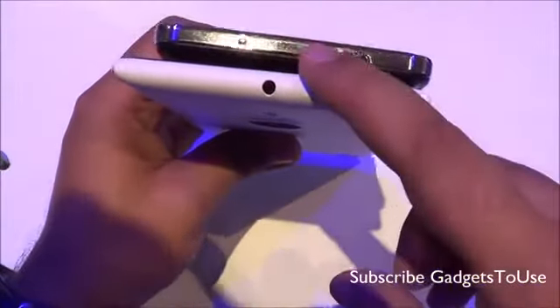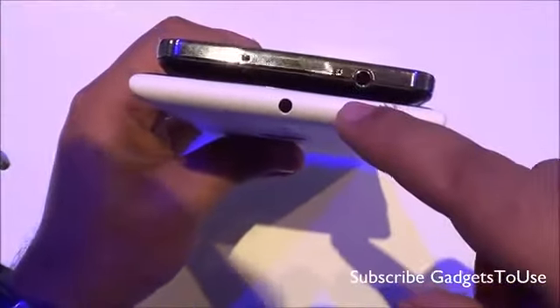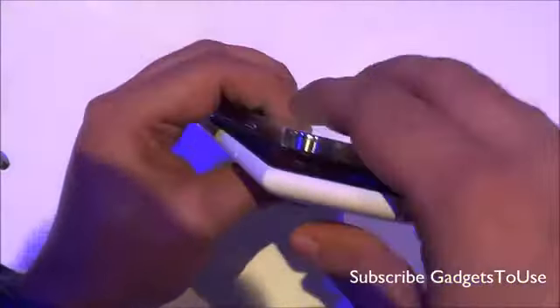Another difference is that the Samsung Galaxy Note 3 has an IR blaster, whereas the Nokia Lumia 1520 does not have an IR blaster.